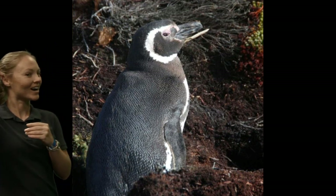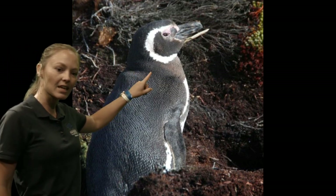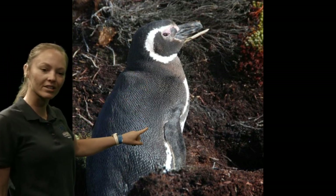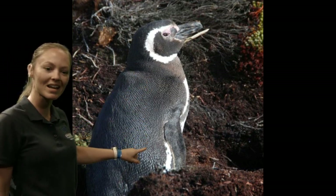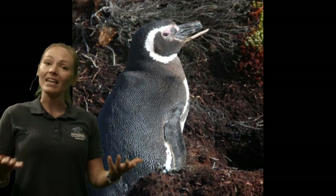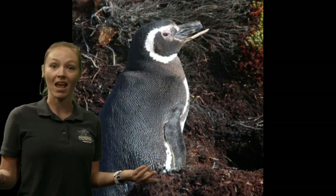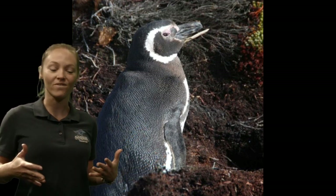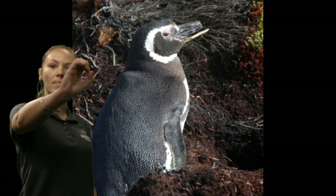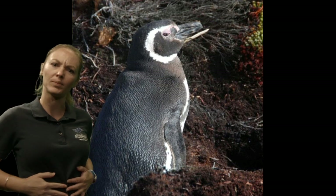We are looking at their coloration. You might also notice that each of them has a lot of feathers. Even though the penguins live in the ocean, they are birds and they have a lot of feathers. They have several layers of feathers in a very dense arrangement. And what does that help them do?